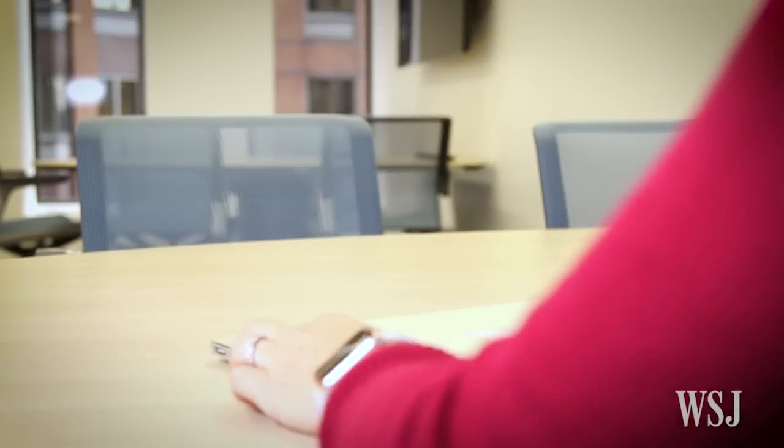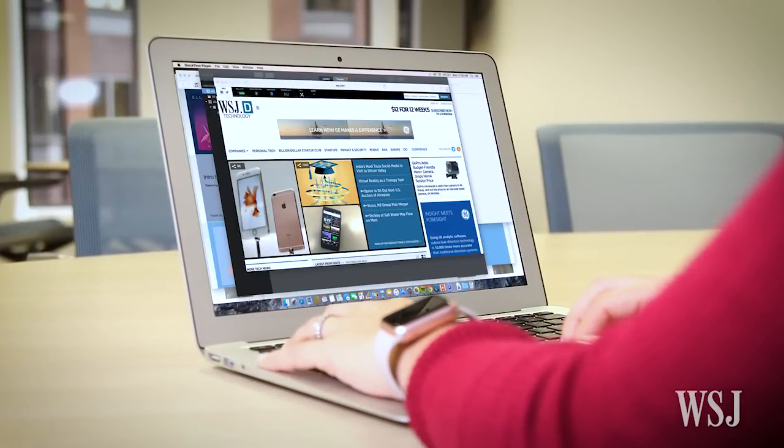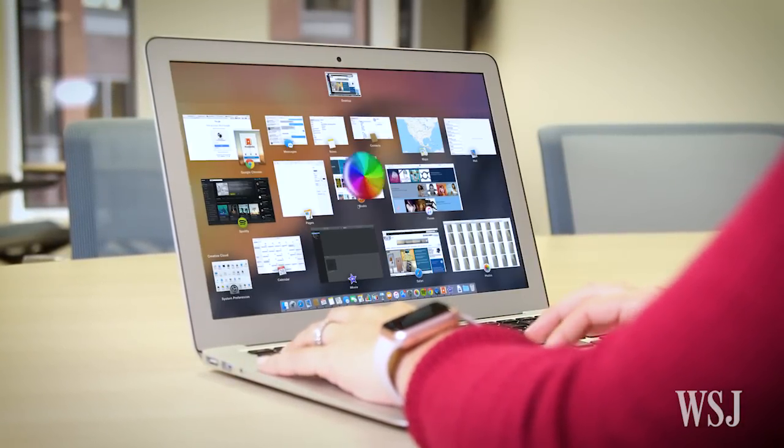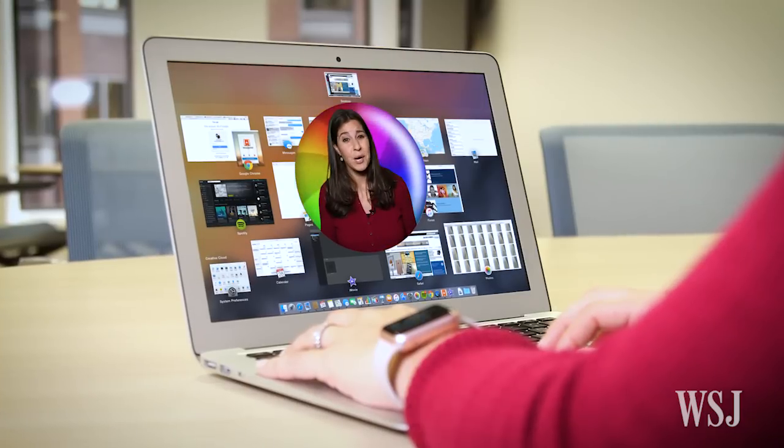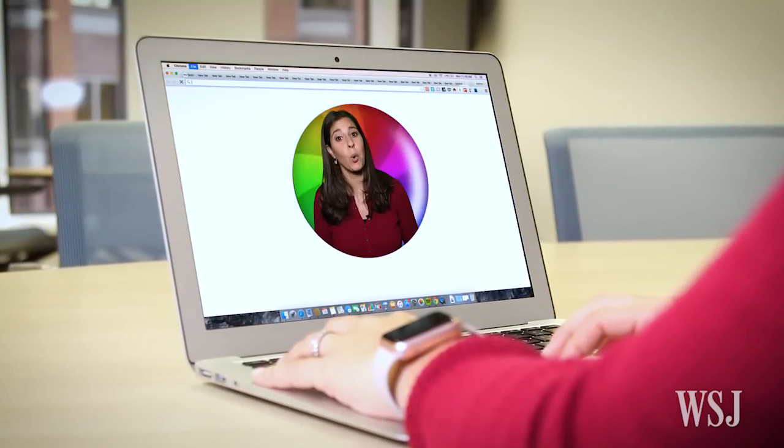When I open my laptop, I want to do one thing: get stuff done. You know what makes that hard? This. And this. I'm partially at fault — I have an app opening problem, and I'm a website tab hoarder.